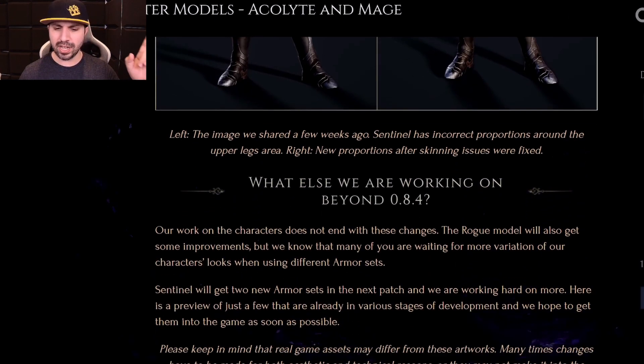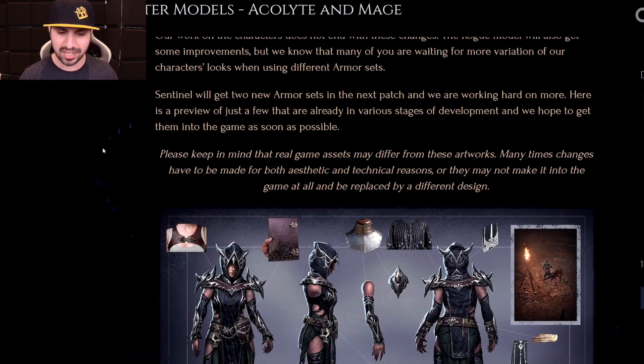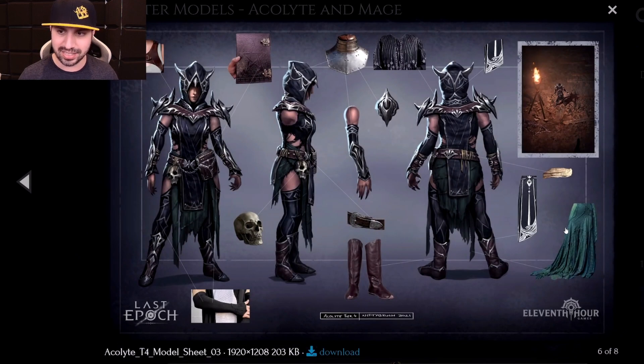We are not done. What else are we working on beyond 8.4? Our work on the characters does not end with these changes. The rogue model will also get some improvements, and many of you are waiting for more variations of characters' looks when using different armor sets. Let's take a look at the new armor sets coming. Acolyte - it's really hard to see the in-game render, it's a very small picture, but obviously it looks a lot better. Got the little horns coming off, very spiky. Looks good - Acolyte set.